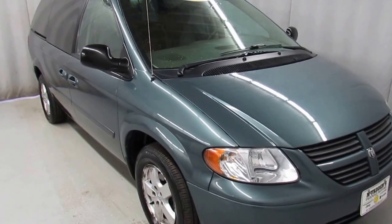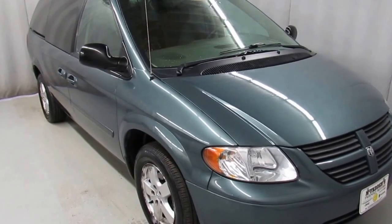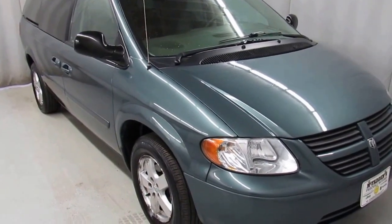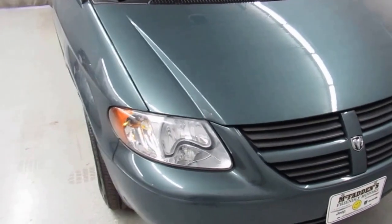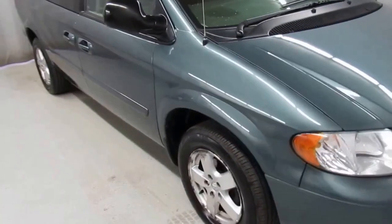Alright, we have here a gorgeous 2007 magnesium Dodge Caravan SXT. Under the hood is a 3.8 liter V6 engine. This thing is in outstanding shape.